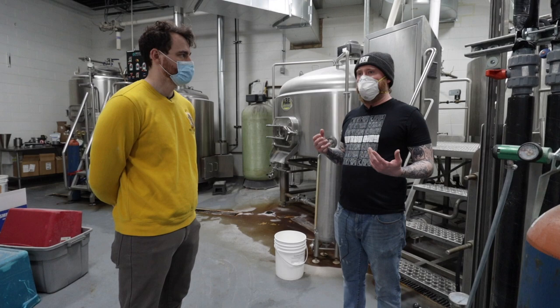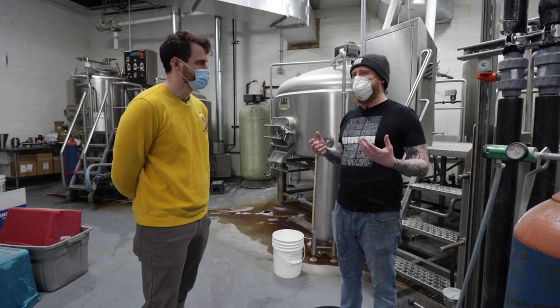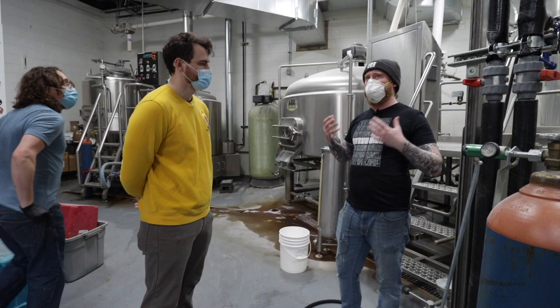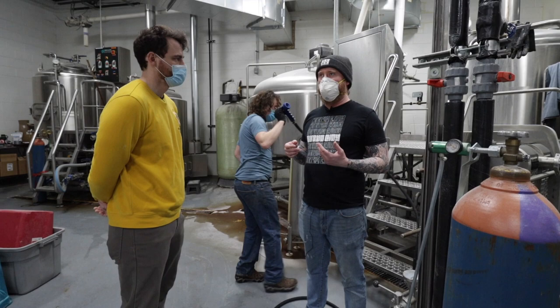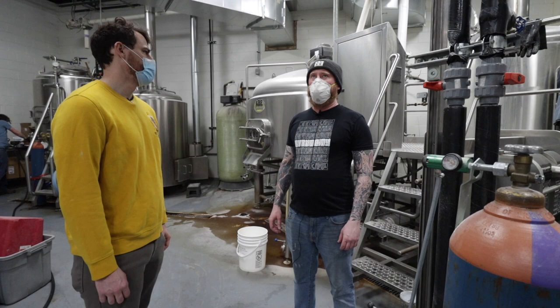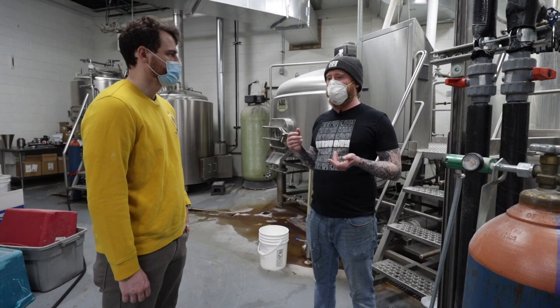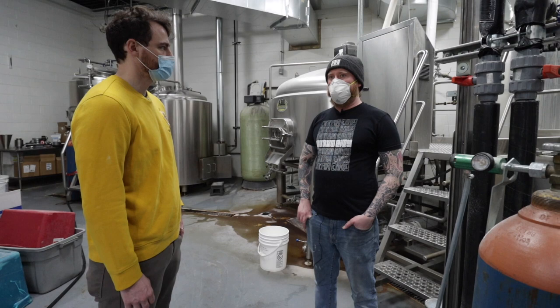We're very transparent about how we do things, and I think the people who've come to work with us understand that. Around the Bend, Bold Dog, and Casa Humilde were all looking for a home where they could expand their production. To make a longer story short, our leases on the brew pub and the south side brewery were running out around the same time, so we thought it would be cool to move everything into one space and share pooled resources.